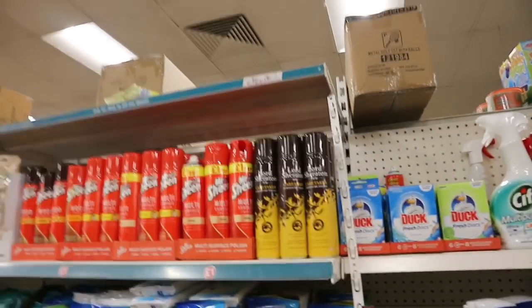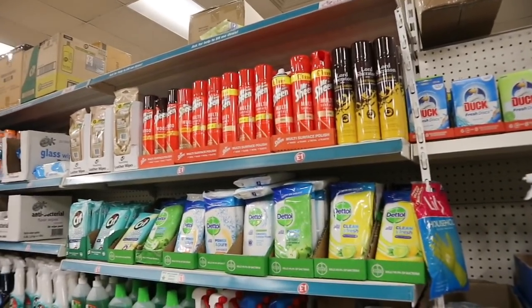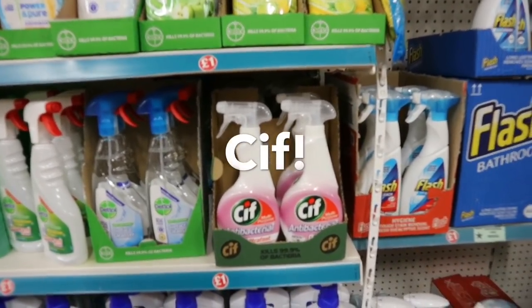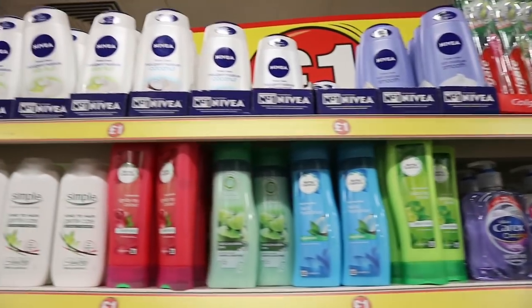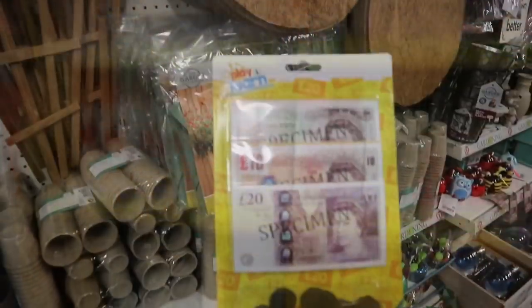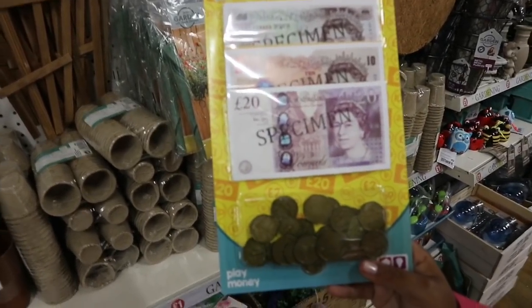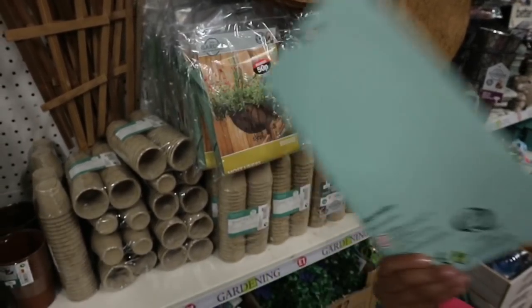Lord Sheraton furniture polish — well, that sounds very fancy, doesn't it. I've seen some girls I watch in Canada use this. There's a one pound toy with all the play money and the Queen of England on there. I'm not sure how much this one is exactly.